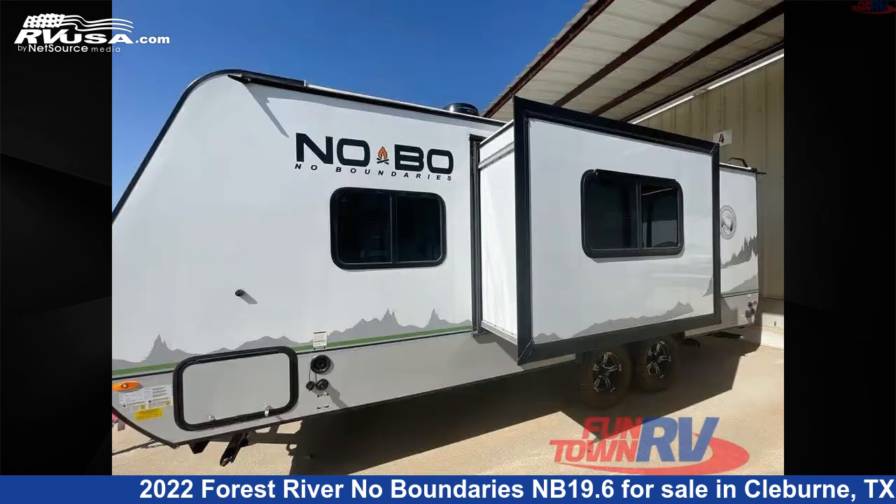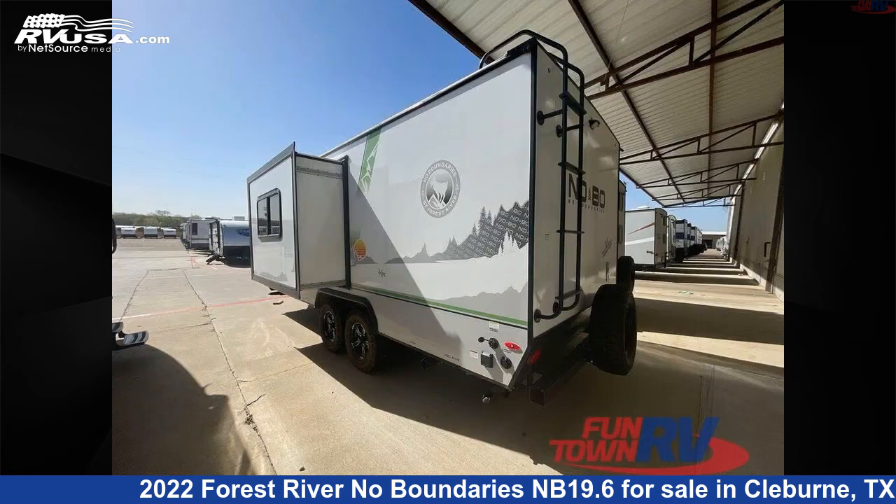The floor plan layout of this travel trailer features a Murphy Bed. For more information and pricing on this unit, and to see all units available for sale by Funtown RV, Cleburne, visit RVUSA.com.